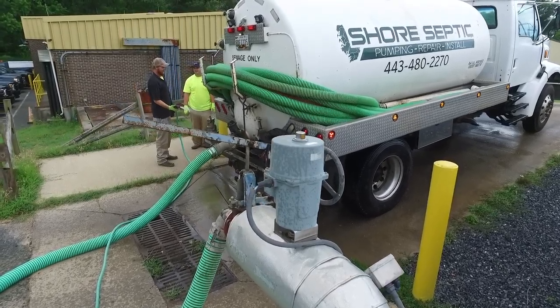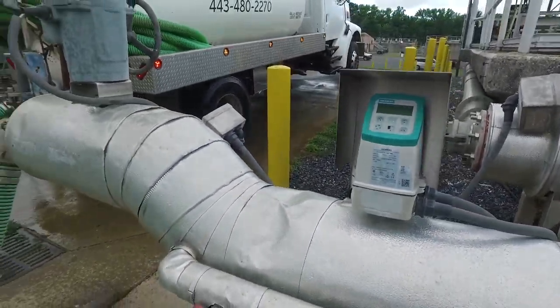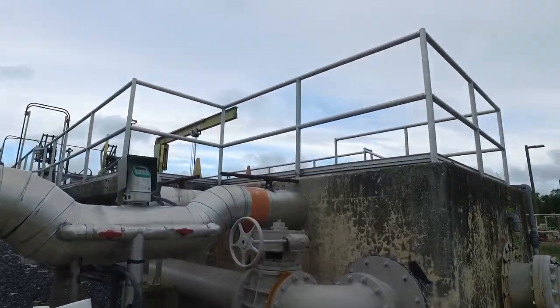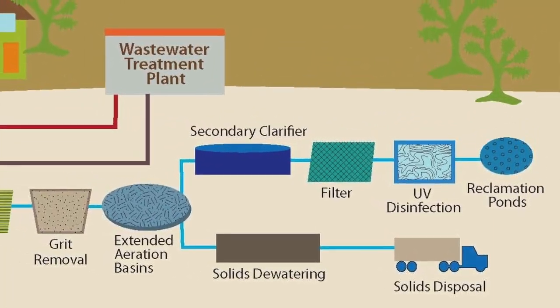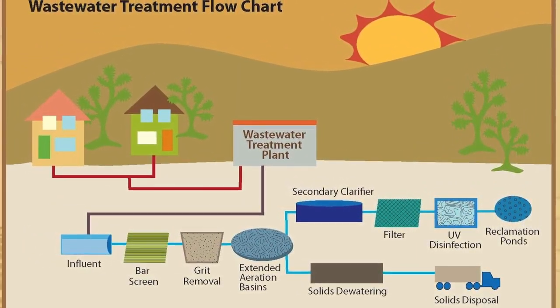Right now we're at the Queen Anne Sanitary District. This is where all the septic and grease comes to get treated, right here on Kent Island. First they get the solid toilet paper and all that out, and then it runs into the building. Between different UV filters and stuff, it ends up as clean water and dumps right out in the bay.